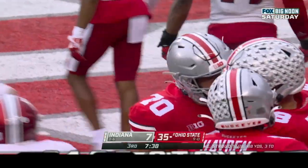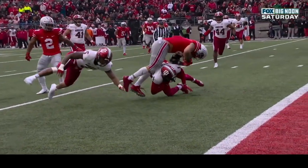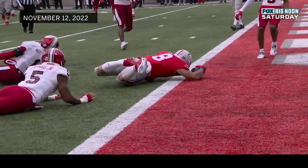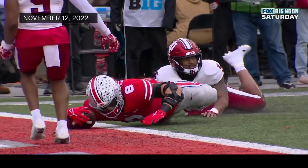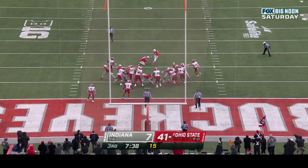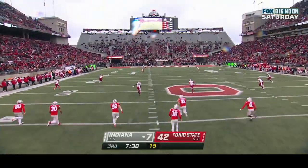Second touchdown of the game for Cade Stover — he is such a threat as a tight end, particularly when you've got to focus so much on the wide receivers on the outside. Does he stay up? He does! That elbow looks like it might have hit before he was able to extend across the goal line but clearly keeps himself above the ground, extends with control of the ball for the touchdown. Extra point good.